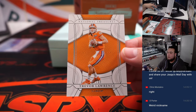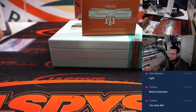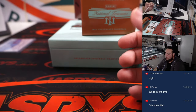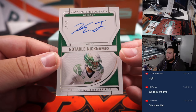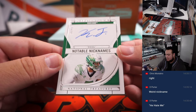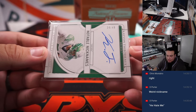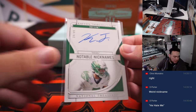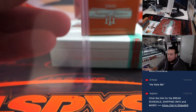We got a Trevor Lawrence /99 base. Notable Nicknames — Diesel — but he didn't even inscribe 'Diesel.' That's Kayvon Thibodeaux though, for the Giants. Gwyneth James, 34 out of 49. Come on Thibodeaux, it's Notable Nicknames, man.